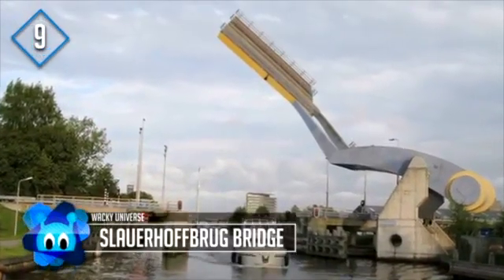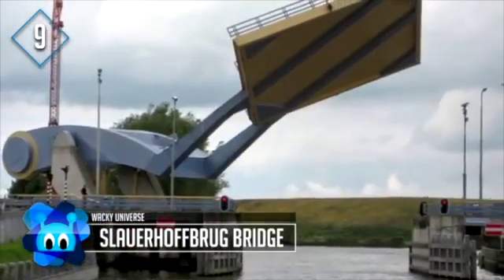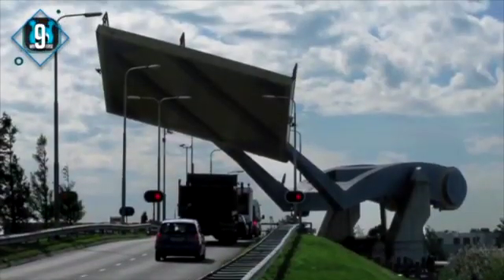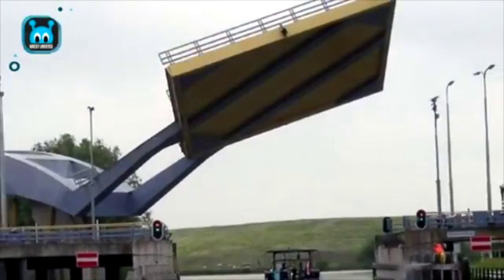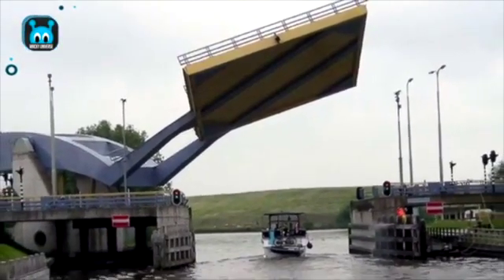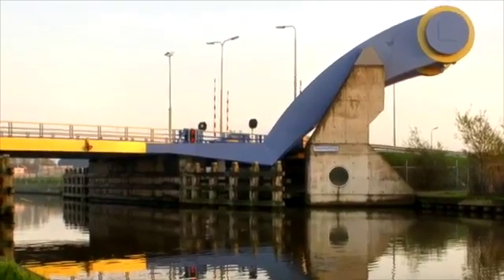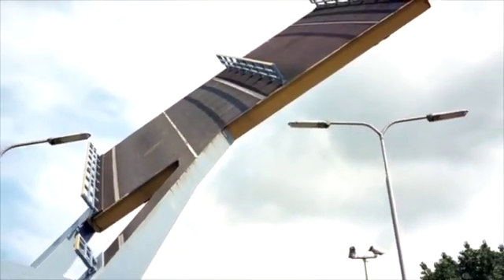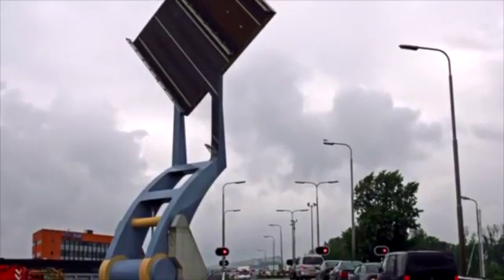Number 9: the Sloughhofbrug Bridge, also known as the Flying Bridge, located in Leeuwarden in the Netherlands. What's unique about this bridge is it's not permanently fixed in place — it consists of a large section of roadway connected to a machine that raises and lowers it. Similar to a drawbridge but much more efficient, it can quickly allow waterborne traffic to pass and have normal traffic resume in a short period of time.